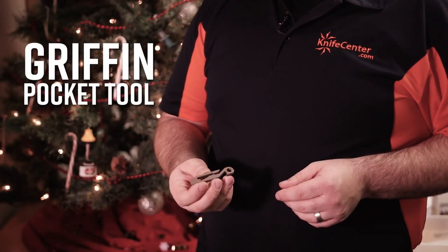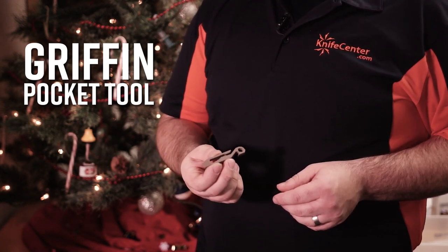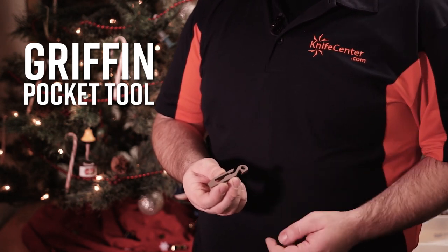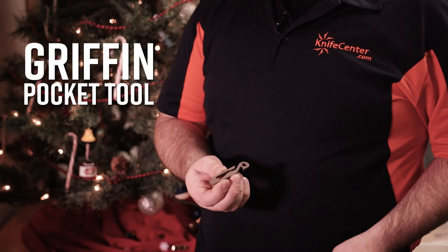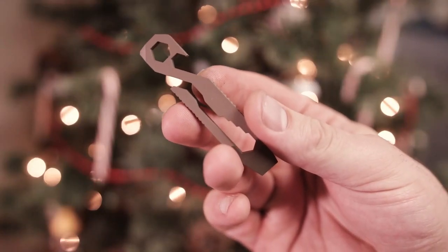One of our favorite segments of EDC gear these days are single piece multi-tools. This Griffin pocket tool packs in a ton of different functions, including several different sizes of hex wrench drivers, a bottle opener, a flathead screwdriver and pry bar, and it can even slip over a belt loop and carry your keys very easily.